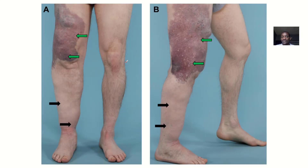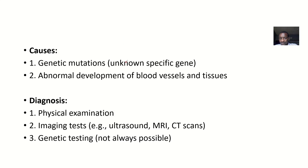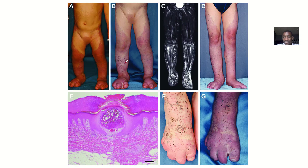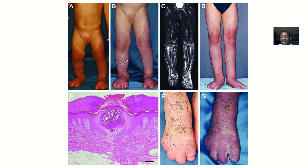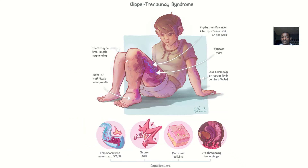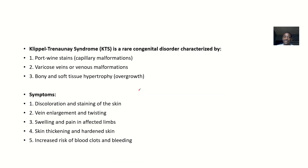So in here, we'll be talking about Klippel-Trénaunay syndrome and we'll be discussing it under various headings — we'll talk about the characteristics, the symptoms, the causes, the diagnosis, the treatment and complications if left unmanaged. You can see there's varicose veins, there's a change in the color of the skin and all that, so we'll talk about all that.